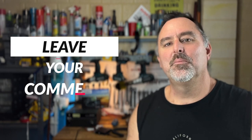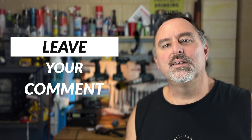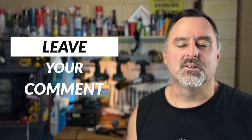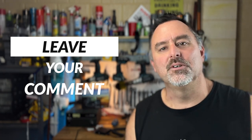Do us a favor in the comments below — tell us what it is about people on UHF CB that drives you completely bonkers. What's the most annoying thing people do on the UHF radio when you're trying to talk to your mates?